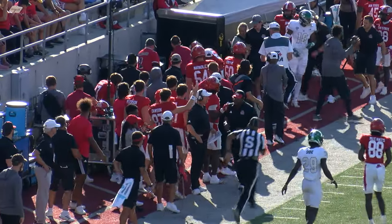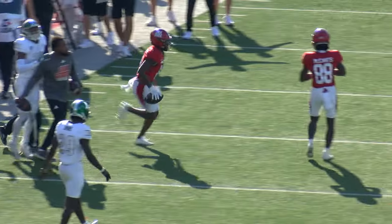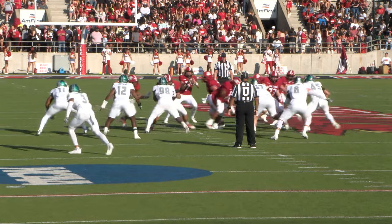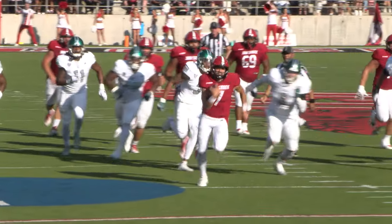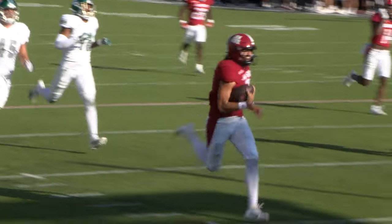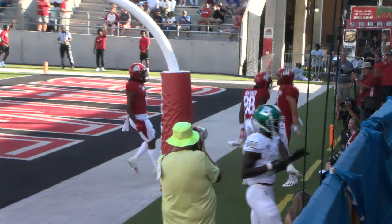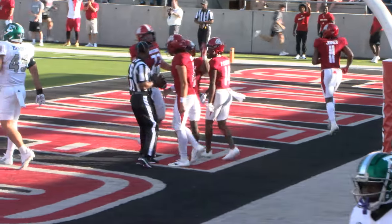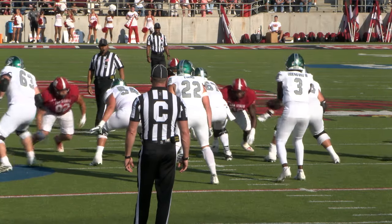Smothers goes to the air — Perry Carter makes the catch for the first down at the 41. Second and five, Smothers will take it himself. Big hole up the middle — Logan Smothers all the way. Touchdown, Gamecocks!